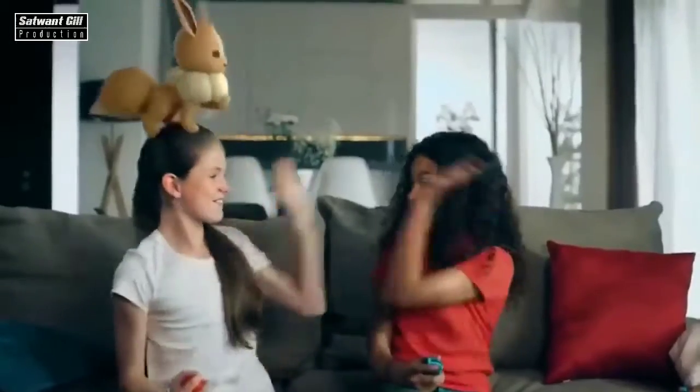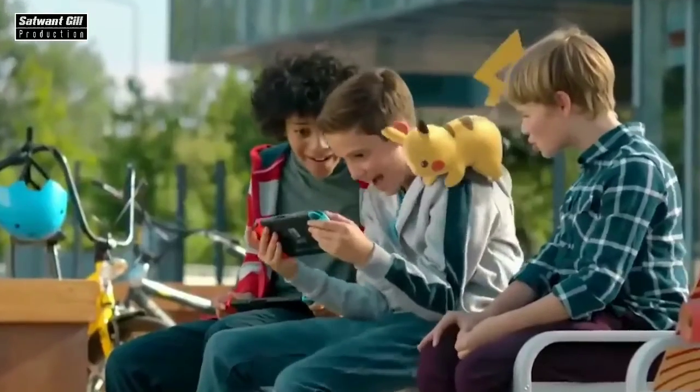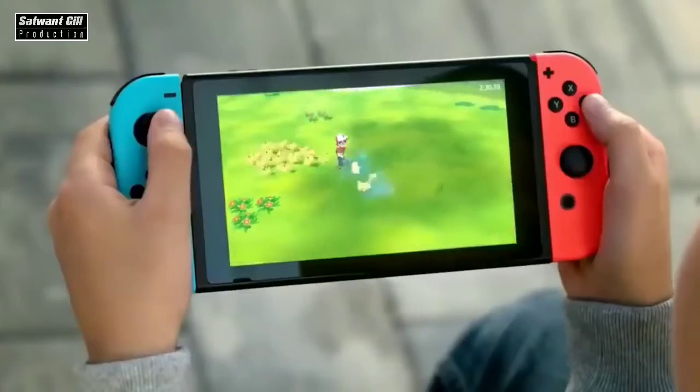In addition, the toy allows you to search for Pokemon without looking at your smartphone's screen. When a creature is nearby, the Pokeball starts glowing. You can buy it for $50.